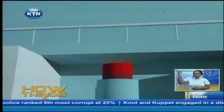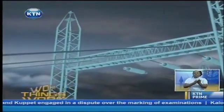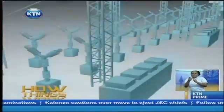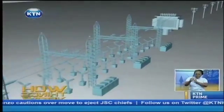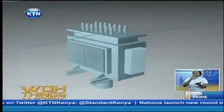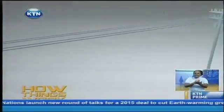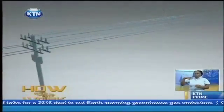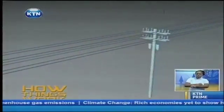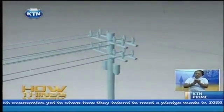After electricity is produced at the powerhouse, it does not come to our homes immediately. It flows to the substation, where transformers raise the electricity voltage so it can travel long distances throughout the power lines with minimum wastage. From the substation, it flows on the power lines and reaches local substations, where transformers reduce the voltage so that the electricity can be suitable for various appliances in our homes, offices, and schools. And that is the process behind hydroelectric power generation that ensures you have electricity in your home.